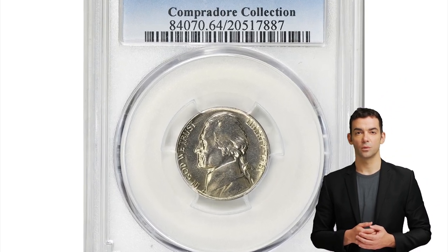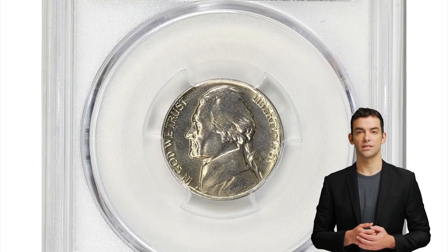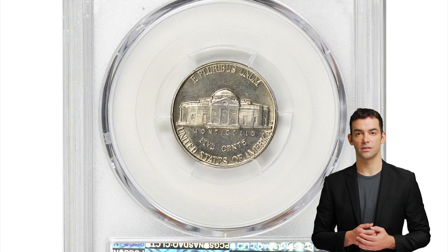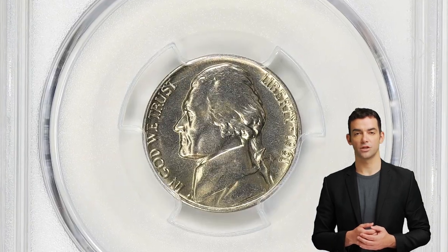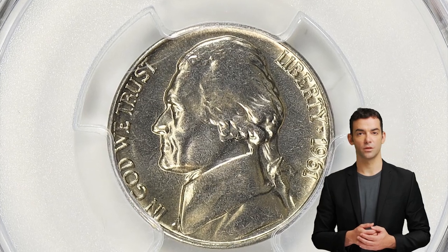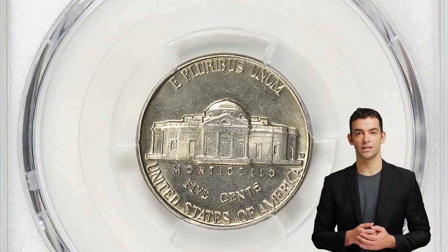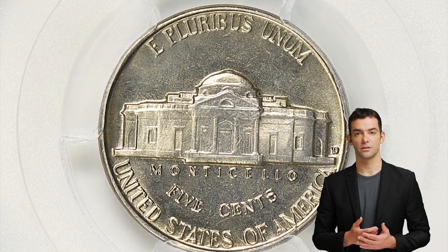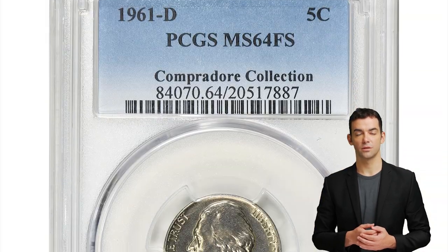Here is a 1961 D Jefferson Nickel in mint state 64 with full steps. The 1961 D Jefferson Nickel is one of the toughest, if not the toughest, coin in the series to find with the full steps designation. The reverse for this date and mint mark tends to be very weakly struck from worn dies, and as a result, the reverse of the coin lacks the full steps details.